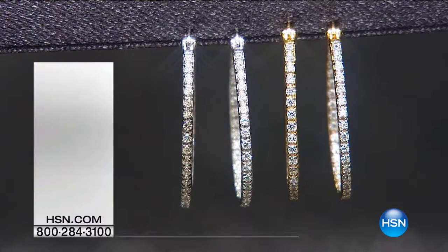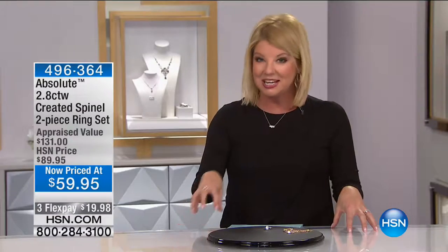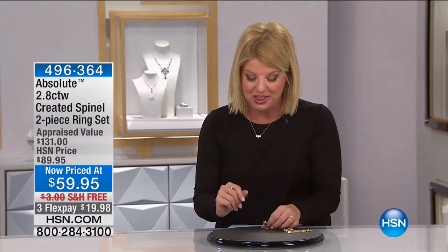Between the two, it looks like maybe 100 left in the silver and about 100, a little bit more, in the vermeil.